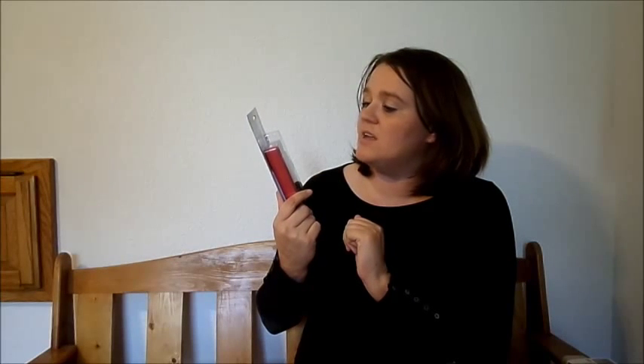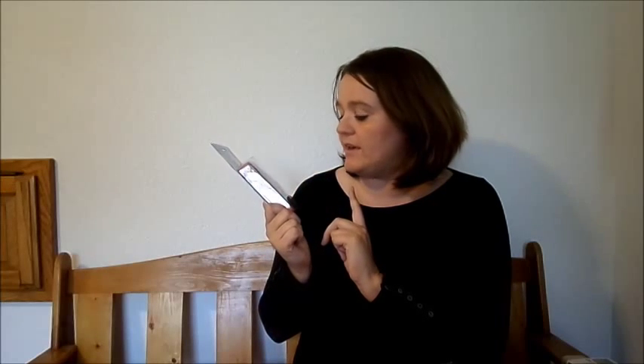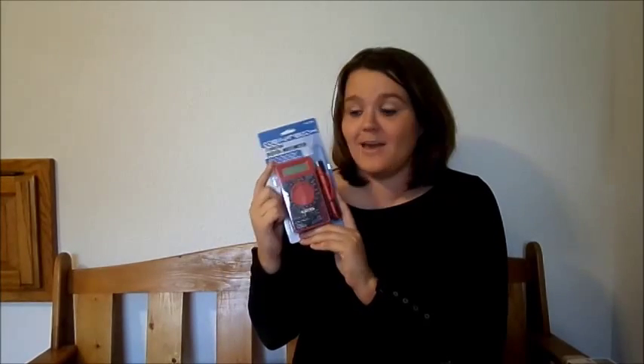Another item I got this week was the seven-function digital multimeter. I don't have a clue how to use this, but my husband uses it. I know it can test batteries and it's for electrical stuff. I don't know how to use it, but it's absolutely free, so it's a great item to pick up. Whenever you see these items and have the coupons, just match up the coupon with the item.